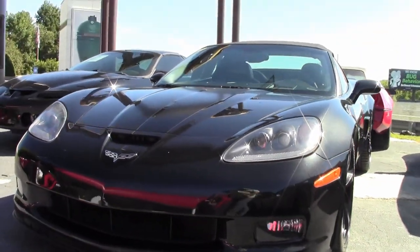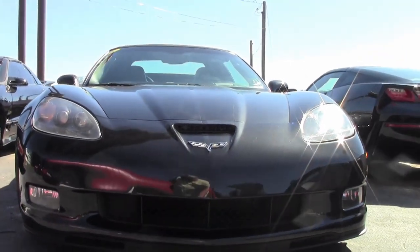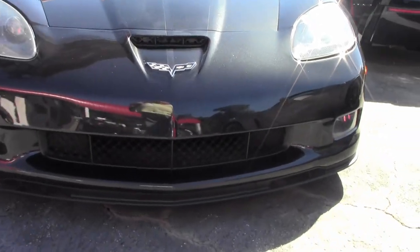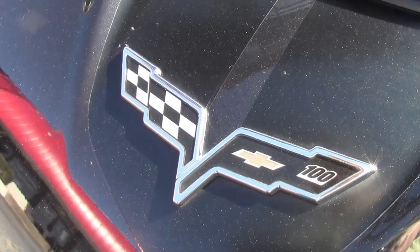Carbon flash exterior, satin black wheels with red stripes, ebony interior with red stitching, microfiber suede accent seats, steering wheel, shifter and armrest, red brake calipers, satin black stripe graphic.